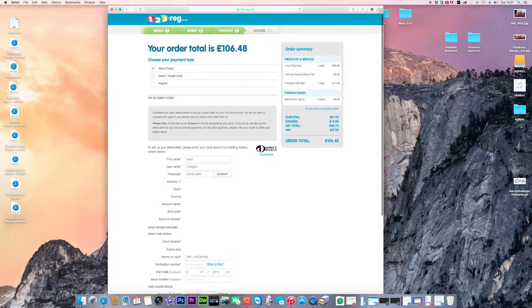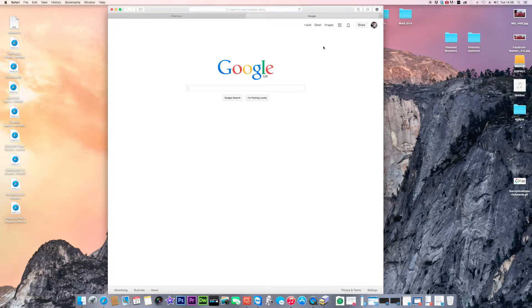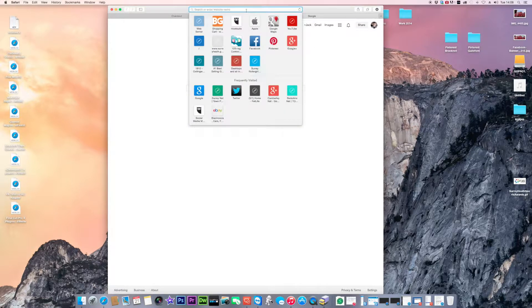Click checkout, fill in your payment information, and once done it will send you a confirmation email with all your settings, login, and domain name password. Your domain name and hosting are now set up.